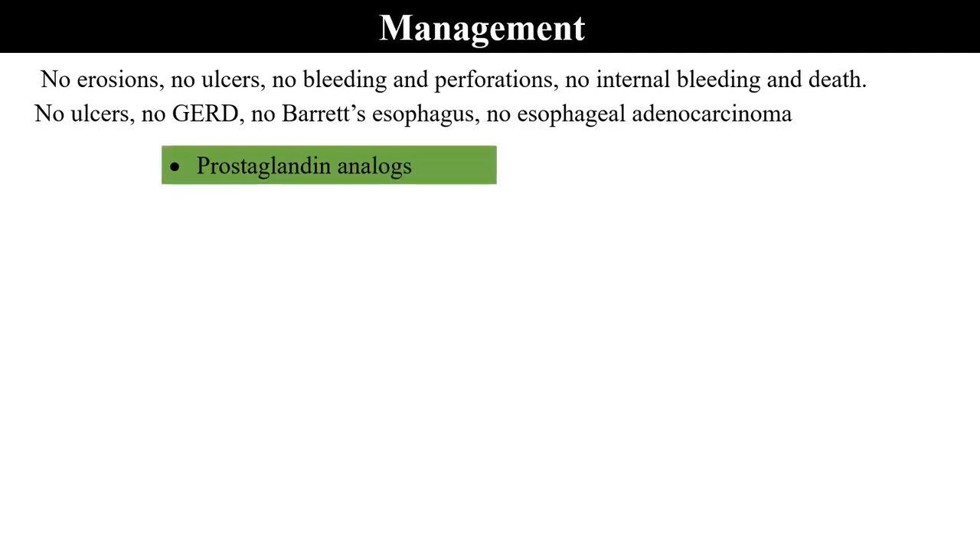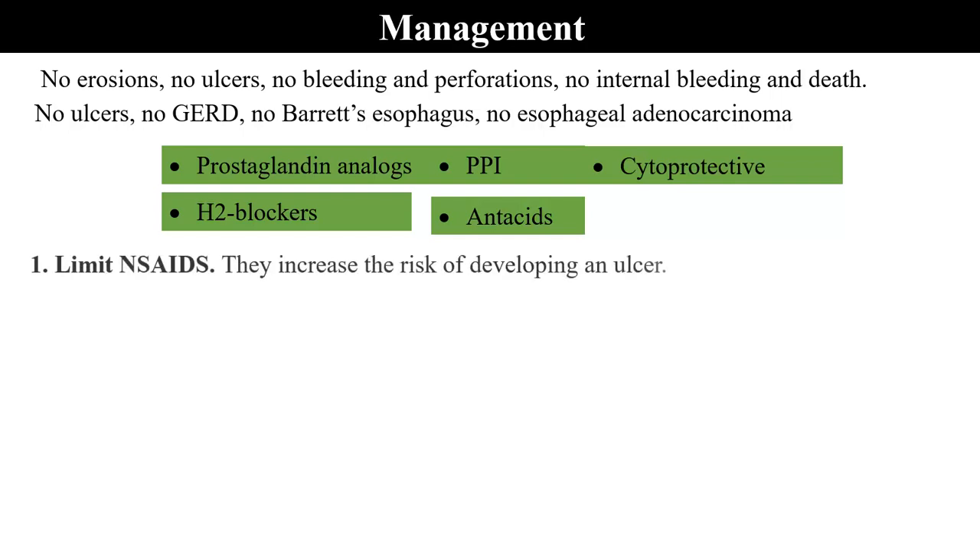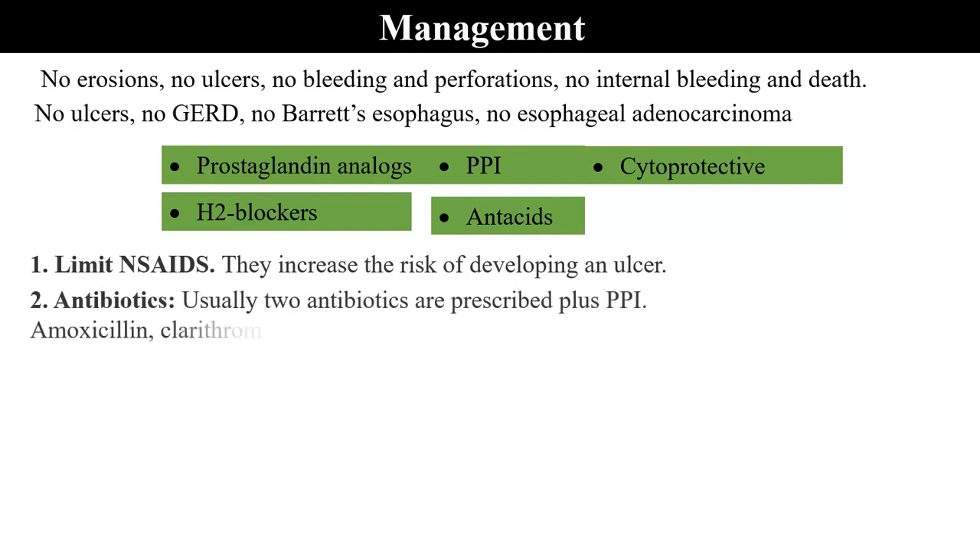During management, prostaglandin analogs may be used, proton pump inhibitors, H2 blockers, antacids, and cytoprotectives may also be used. It is always good to limit NSAIDs because they increase the risk of developing an ulcer. For antibiotics, usually two antibiotics are prescribed plus one proton pump inhibitor.